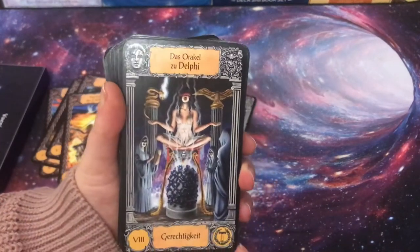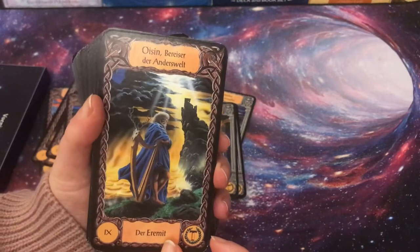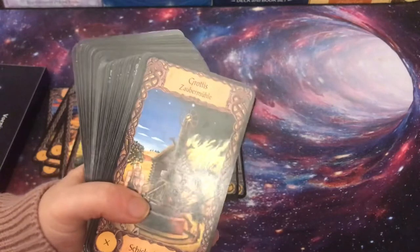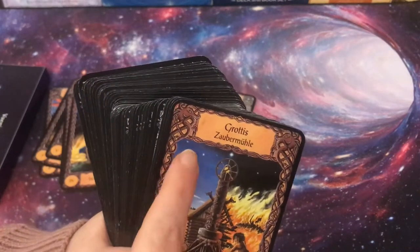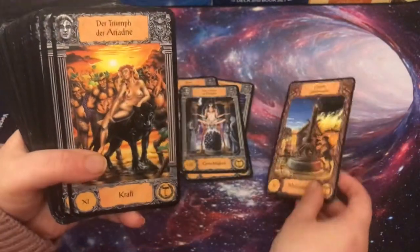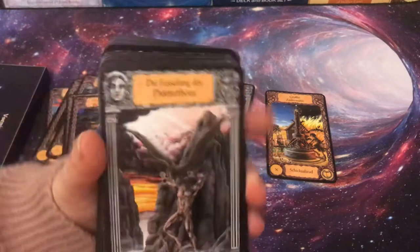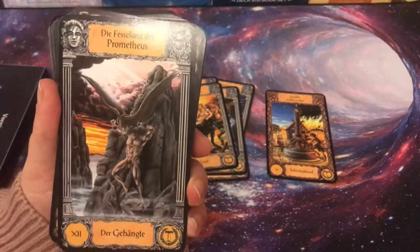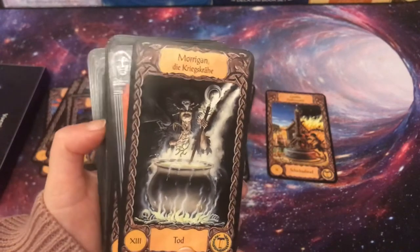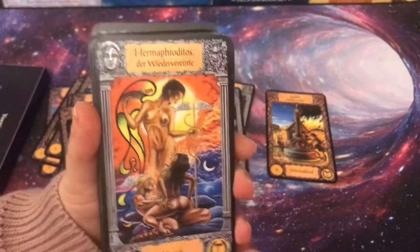The Oracle of Delphi is Justice. The Travel of the Other World is the Hermit — I love the imagery with lights coming down and strong colors. Here we have a Nordic or German myth, the magical mill, as the Wheel of Fortune. The Triumph of Ariadne is Strength. Prometheus — the one who gave fire to humans — is the Hanged Man. Morrigan, the war crow, is Death. Hermaphroditos is the reconciled art — Temperance.